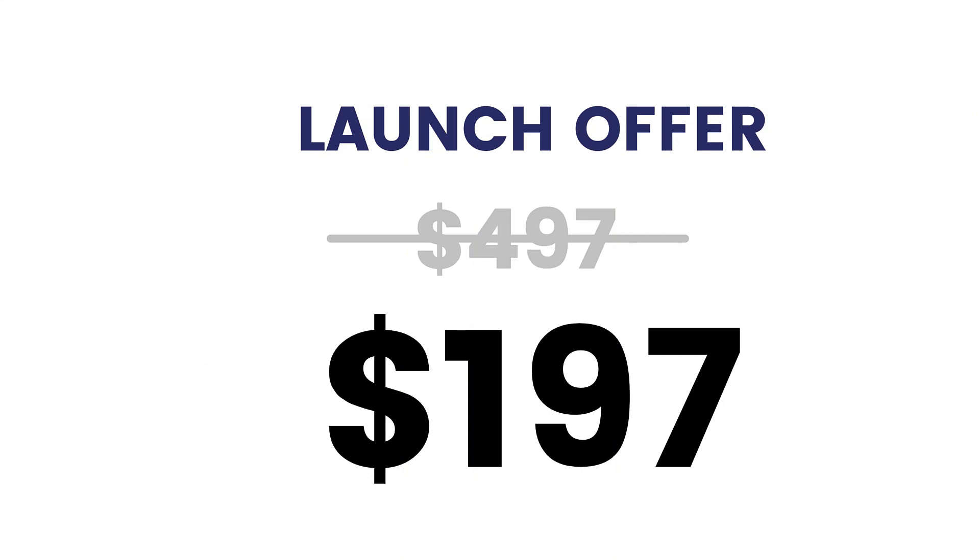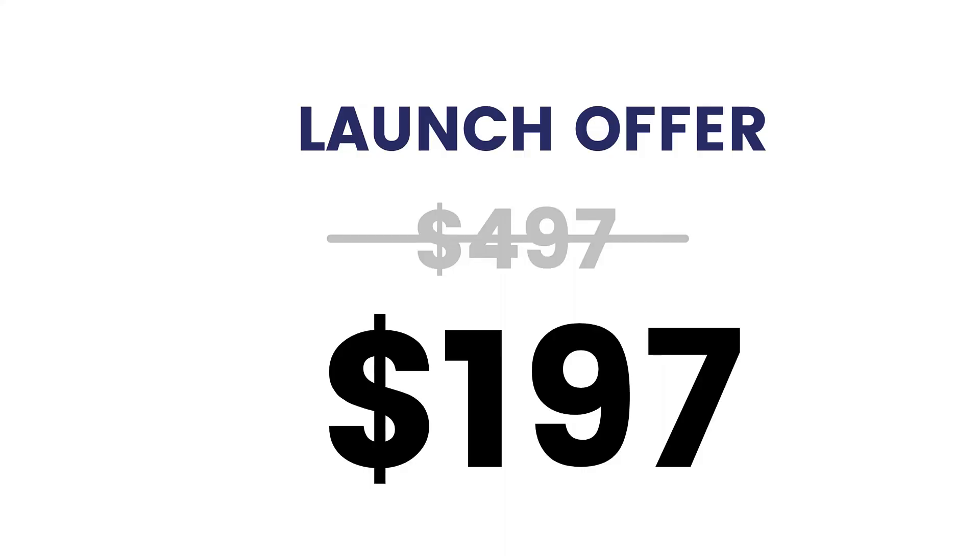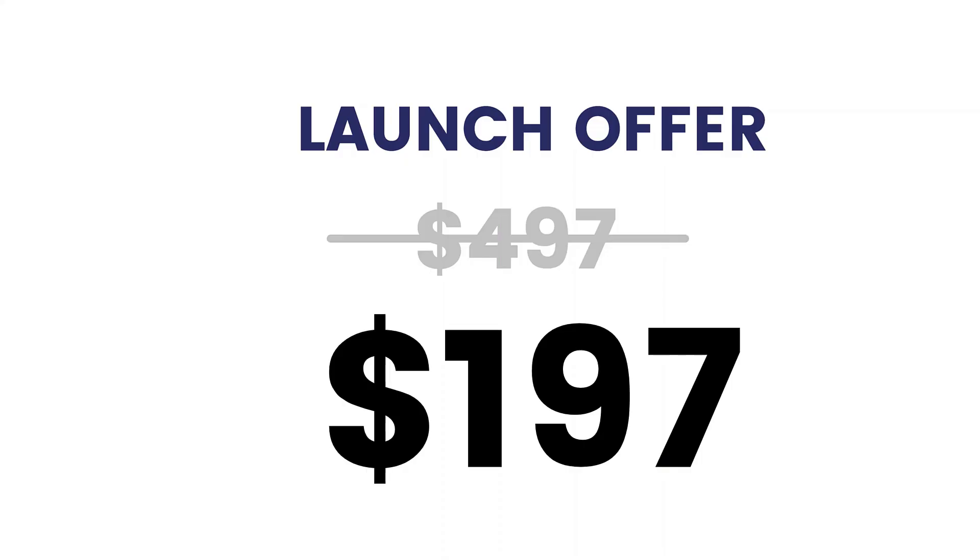This course has a launch offer. Normally it's going to go for $497, but I'm running it at $197 — and as I mentioned, this is a launch offer, so the price is going to go up. There's a lot of value going into this course. I'll be sharing pretty much everything I've learned over 15 years of using WordPress, creating online courses, and running membership websites. So time is running out — you want to make sure that you've signed up for the launch offer. It's only $197, and trust me, this is going to be one of the best investments you'll have made.